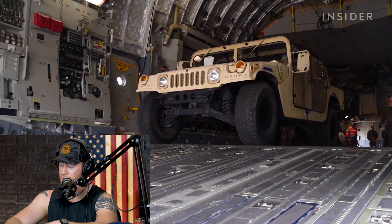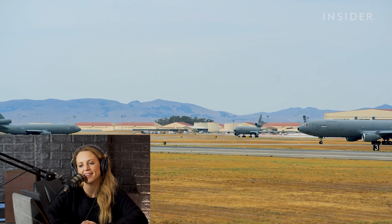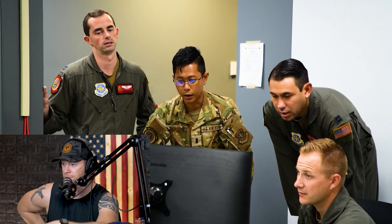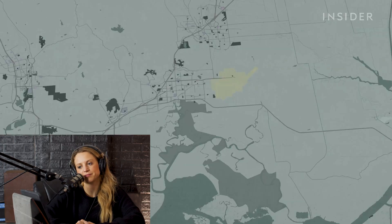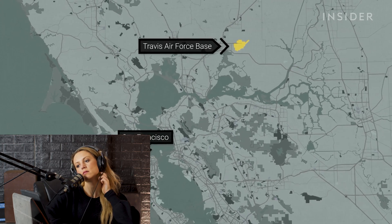The average salary of a C-17 pilot stationed at Travis Air Force Base is around $117,000. The typical tour is about three years. Training happens here at Travis Air Force Base in Fairfield, California — northeast of San Francisco.